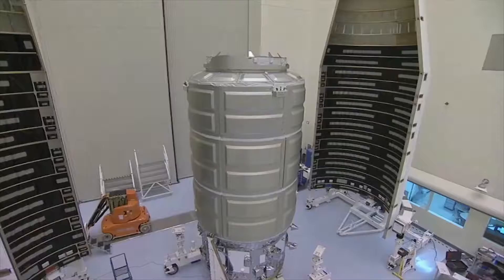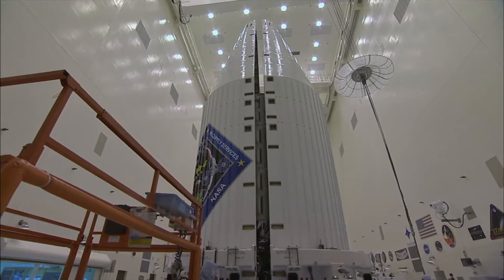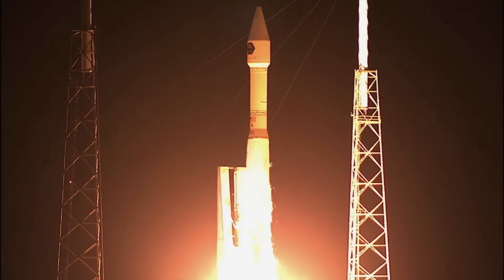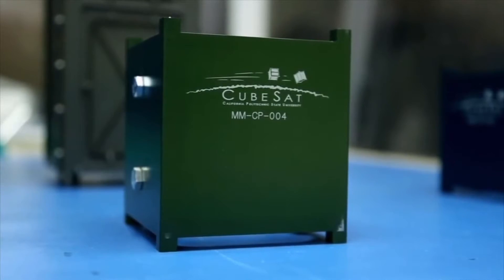Typically, satellites are large, very complex, and very expensive spacecraft. The cost to develop, design, build, test, launch, and maintain one can be hundreds of millions of dollars. But is it possible to democratize access to space? Enter CubeSats.